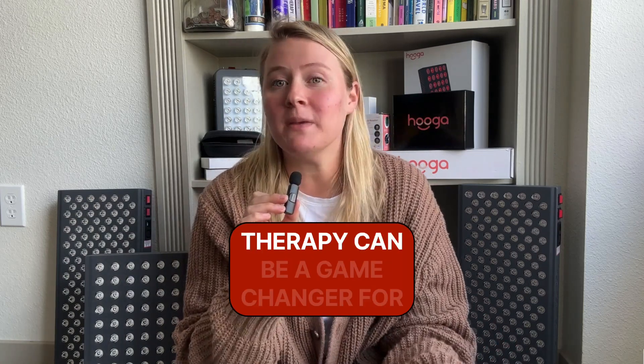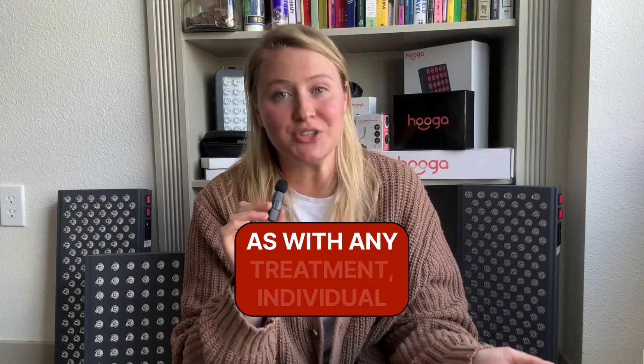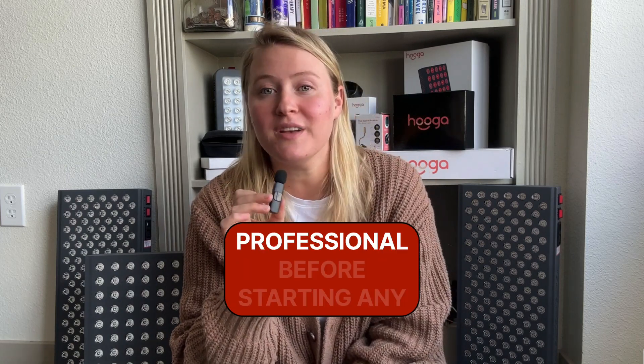Red light therapy can be a game changer for many. But remember, as with any treatment, individual results may vary, and you should always consult with a healthcare professional before starting any new therapy.